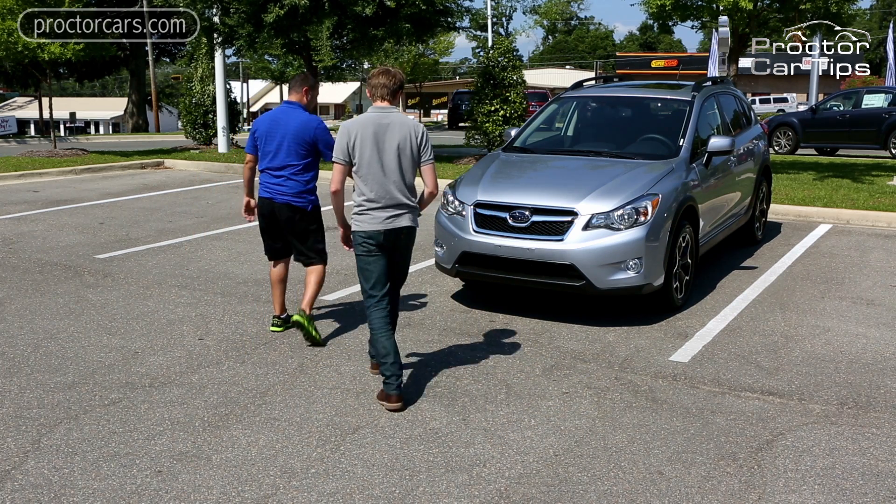What is a trade-in? A trade-in is when you use your current car value as a form of down payment to purchase the next vehicle that you're looking at.